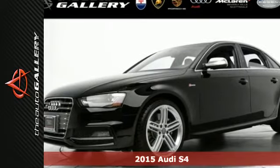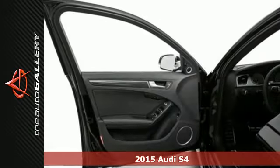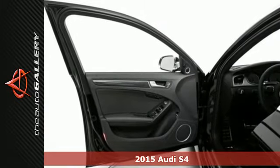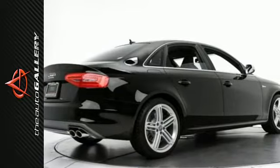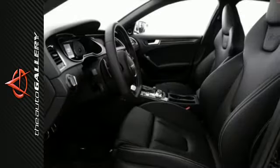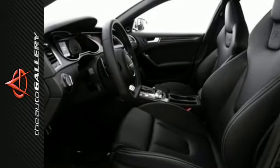It's a 2015 Audi S4. This impeccably engineered sports sedan is powered by a supercharged 3.0L TFSI V6 engine and comes equipped with LED daytime running lights, rain sensing wipers, and headlight cleaners for a clear view ahead.